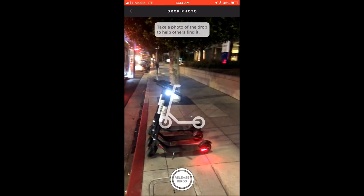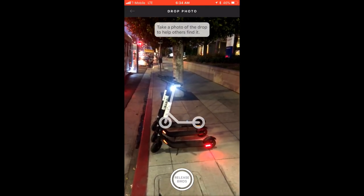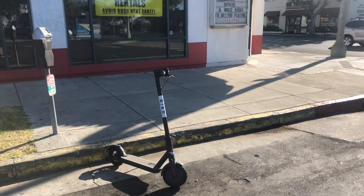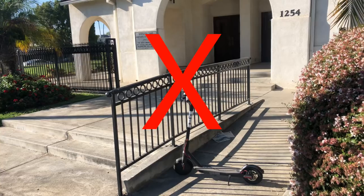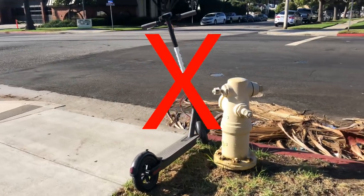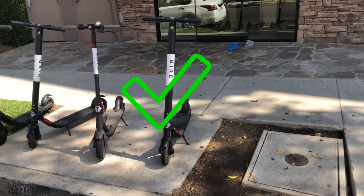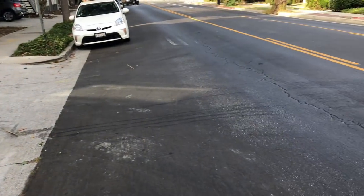It's really important that chargers always take care in placing birds properly so they're not blocking pedestrian, wheelchair, or stroller access. Birds should never be parked on the street blocking doors, stairs, ramps, driveways, or fire hydrants. It's also a good idea to refer to your local regulations and Bird policies, as specific electric scooter parking rules may vary from one city to another.